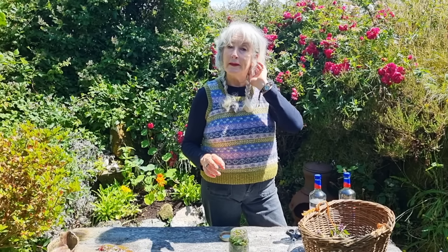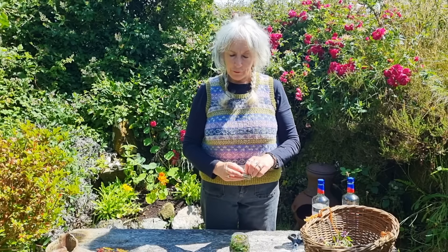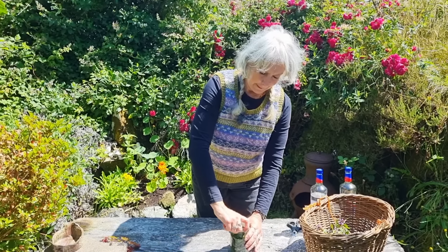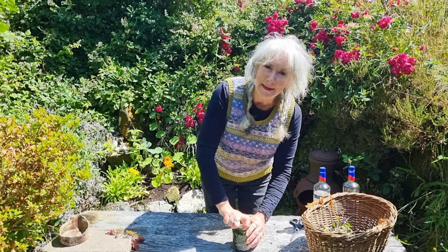I've found self-heal to be an absolutely amazing flower essence, because then you're actually healing at all levels — remember its other name is all-heal. It's a very holistic plant in that it will work on your spiritual-emotional body as well as your physical body. If you're interested in making flower essences, I've just put a course on the website that you might be interested in — so take a look at that as well.